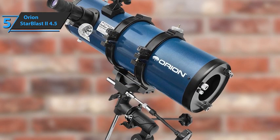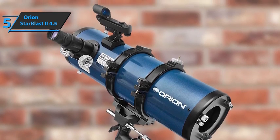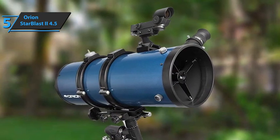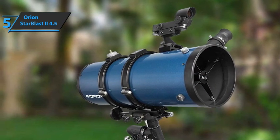But deep space performance is where the Starblast 2 4.5 shines. The wide field of view combined with the 114mm aperture will provide above-average sharpness and brightness with deep space objects. For the listed price, we are thoroughly impressed.